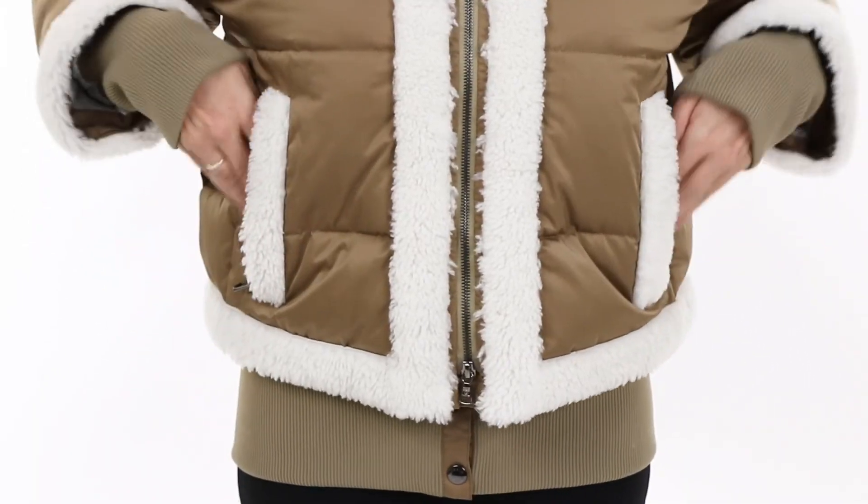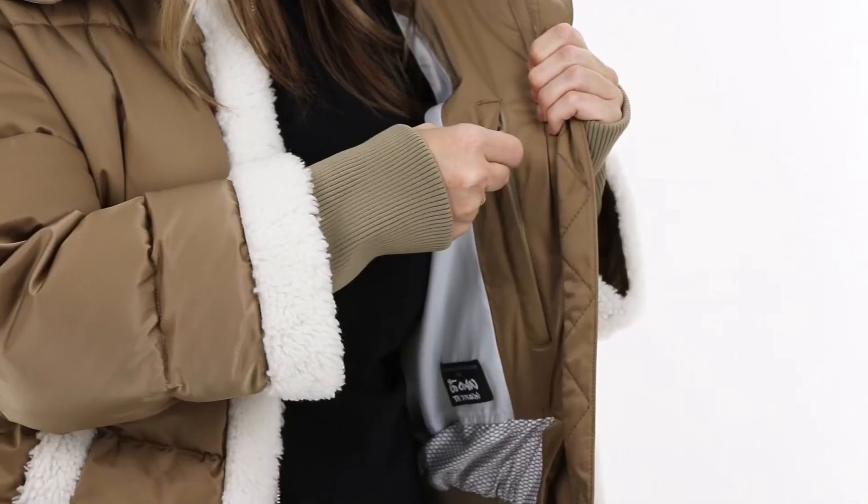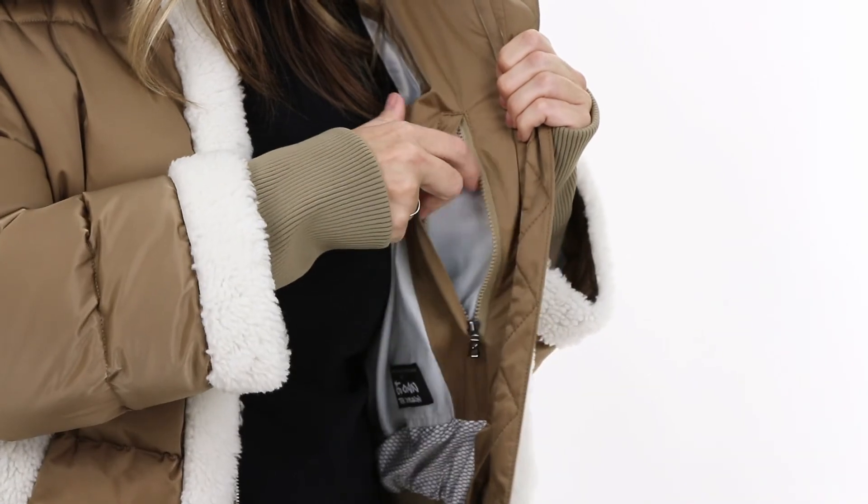For storage, there are two waist pockets and a pass pocket on the sleeve. On the inside, there's one small zippered pocket for your phone or wallet.